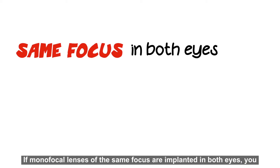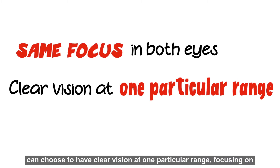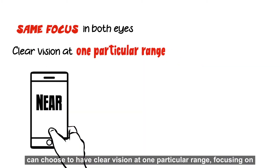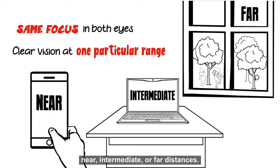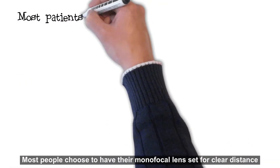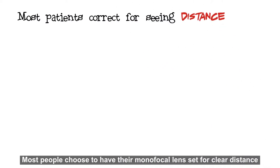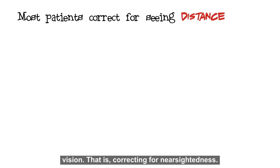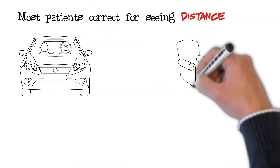If monofocal lenses of the same focus are implanted in both eyes, you can choose to have clear vision at one particular range, focusing on near, intermediate, or far distances. Most people choose to have their monofocal lens set for clear distance vision — that is, correcting for nearsightedness.